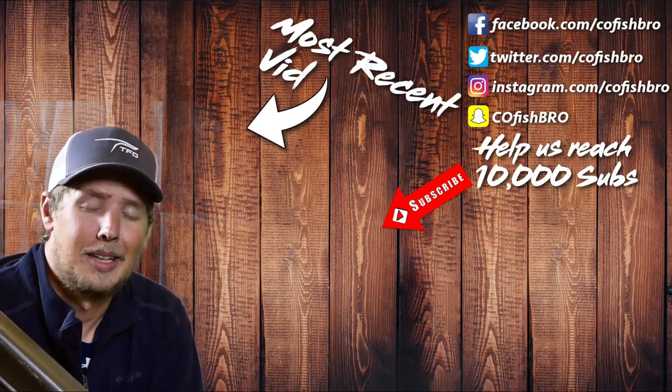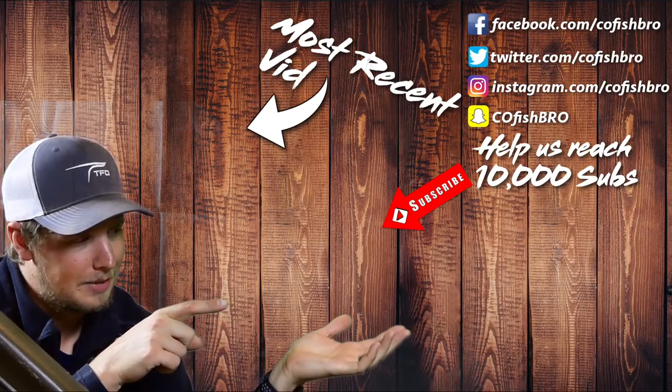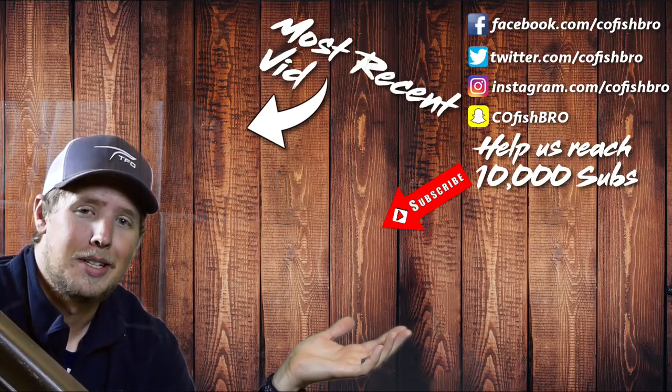Hope you enjoyed the video. If you did, go ahead and click this free subscribe button right here. You can also check out our next video over there, or our most recent uploads just above my head. Thanks so much — we'll see you next time on COFishBro.